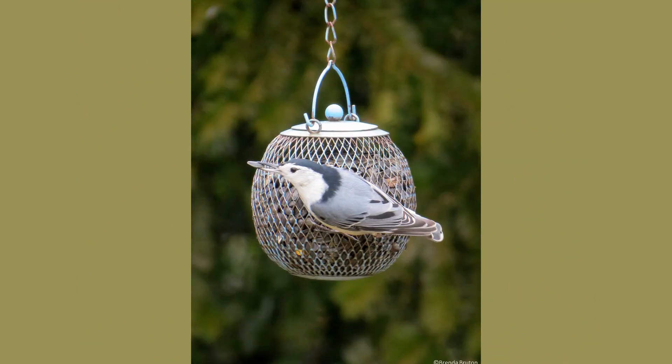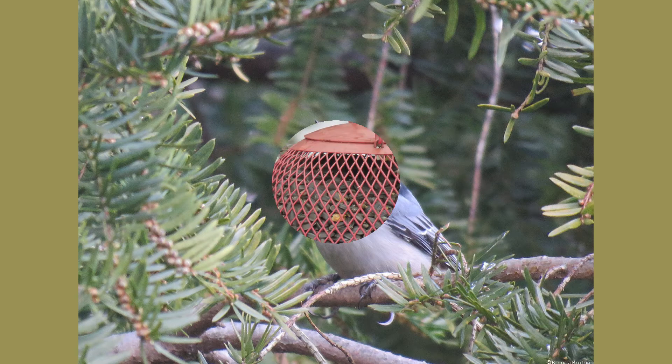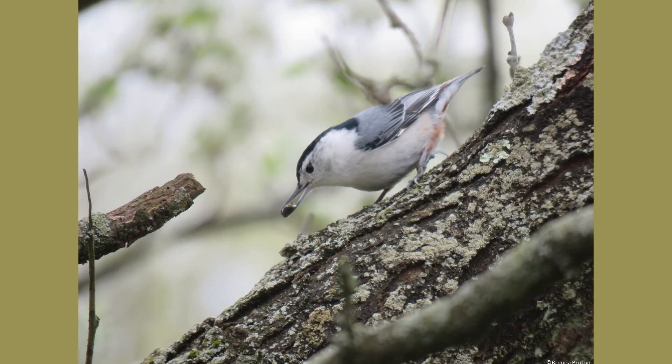When they forage for insects, white-breasted nuthatches can move up and down a tree's bark, whereas other birds typically forage up a tree's bark only. This gives nuthatches an advantage to quickly head back down and grab food if they missed a juicy caterpillar the first time. The best way to find them is by their noisy, nasally call that sounds like they're saying yank yank.